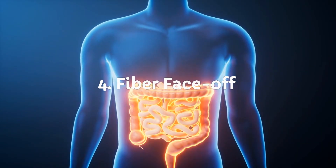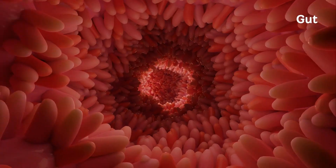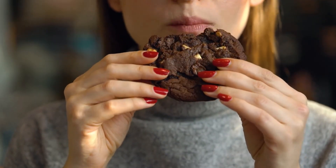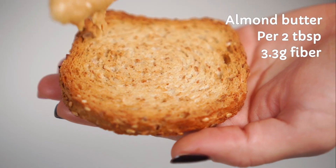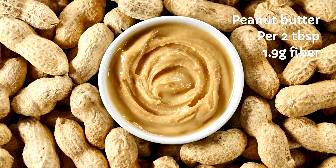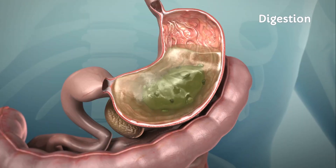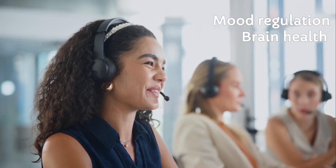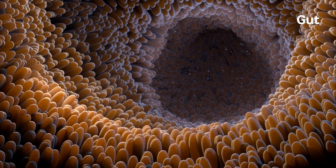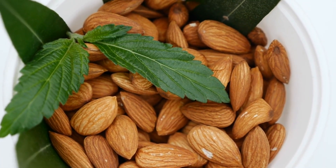Now let's talk fiber — the unsung hero of steady energy and happy digestion. Fiber keeps your gut happy, your blood sugar steady, and your snacking urges at bay. Almond butter has about 3.3 grams of fiber per two tablespoons, while peanut butter contains about 1.9 grams. Did you know fiber not only aids digestion, it also helps with mood regulation and even brain health? Your gut talks to your brain. Fiber-wise, almond butter wins again.